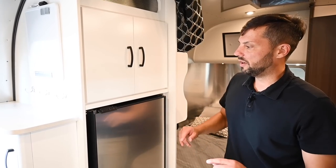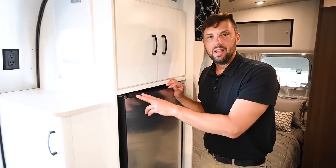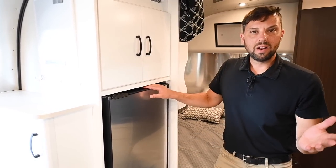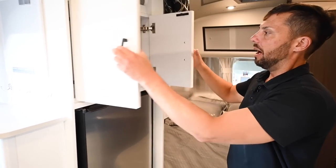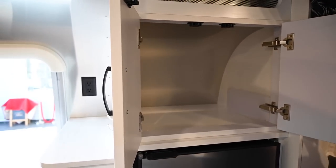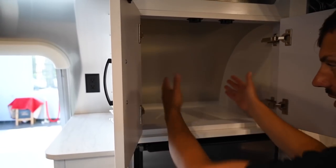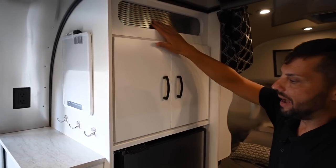The presenter has this same refrigerator in both his own Airstreams — a 1961 Bambi and a 1997 Airstream B190 — and calls it a game changer. There's very deep storage up top as well — large enough for an espresso maker. There's also venting up top.